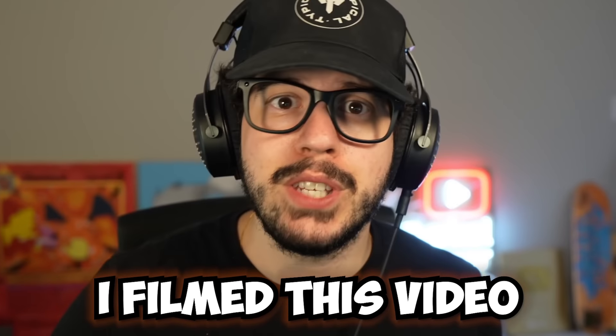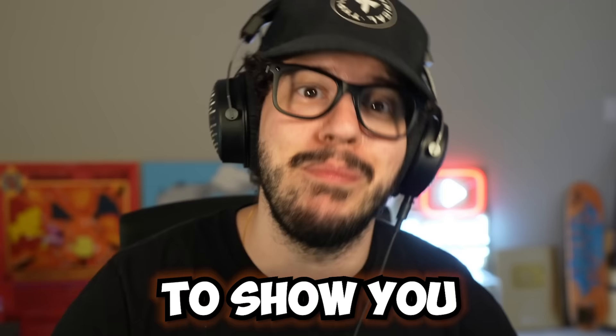I filmed this video a few months ago and then shelved it, but it's just too good and I think it's finally time to show you this challenge. Let's jump into it.